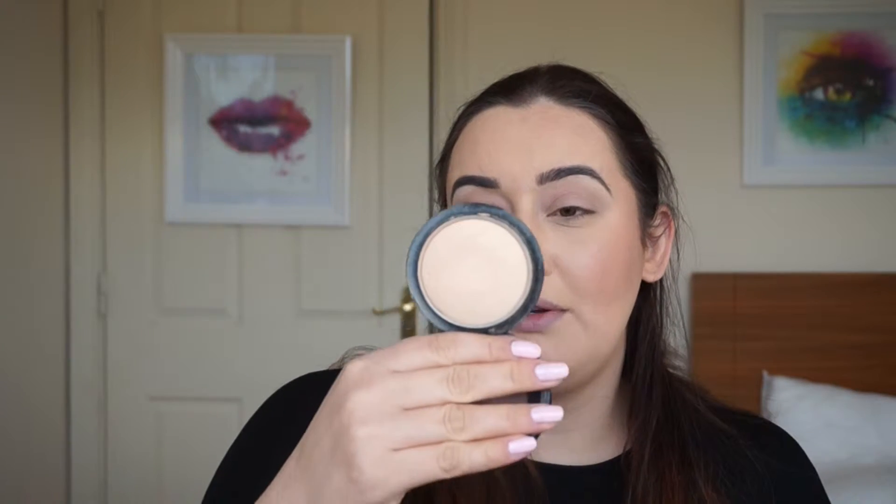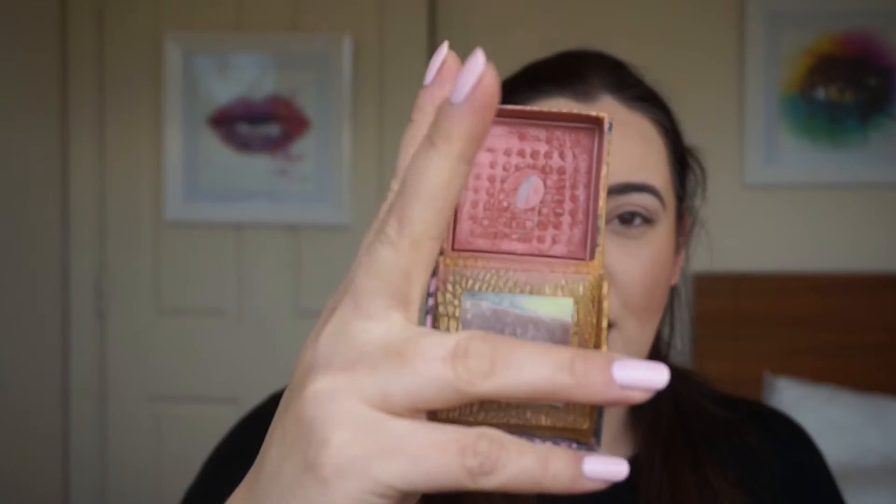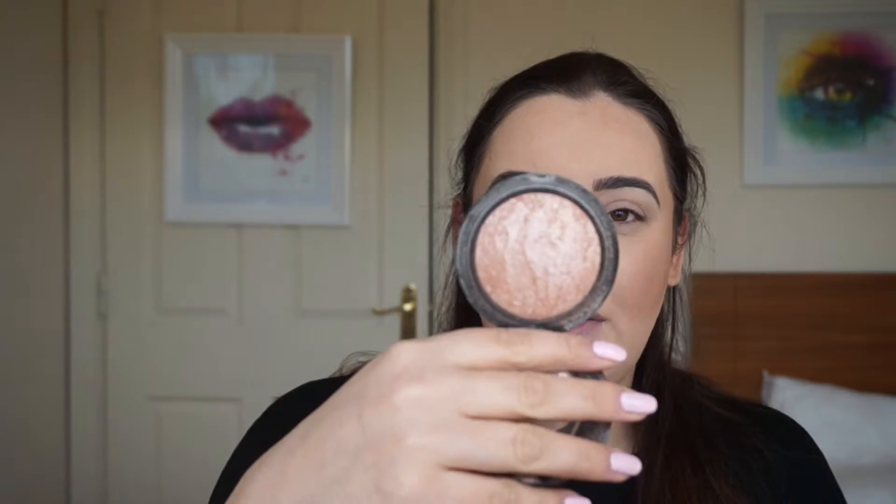Then I've used my Laura Mercier Secret Camouflage in SC3. I powdered all of that with MAC's Mineralize Skin Finish in Light Plus, just using a beauty blender. For contour I've used Inglot 508 HD Sculpting Powder. For blush, Rockateur by Benefit — this has seriously hit the pan but I love it. And for highlight I have used MAC's Mineralize Skin Finish in Soft and Gentle.